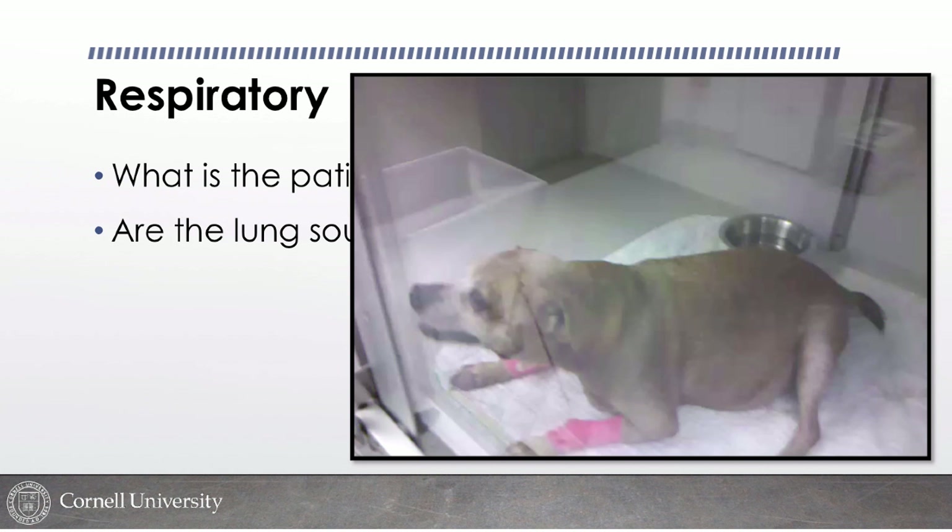The orthopneic postures each have a physiologic payoff. Elbows abducted allows a bigger tidal volume. Head and neck extended straightens the upper airway, reducing resistance. Open mouth breathing also reduces upper airway resistance — the same reason you breathe through your mouth when running. Patients in respiratory distress almost always stay sternal or standing. An animal in overt respiratory distress that goes into lateral recumbency is about to arrest in my experience — they are giving up.